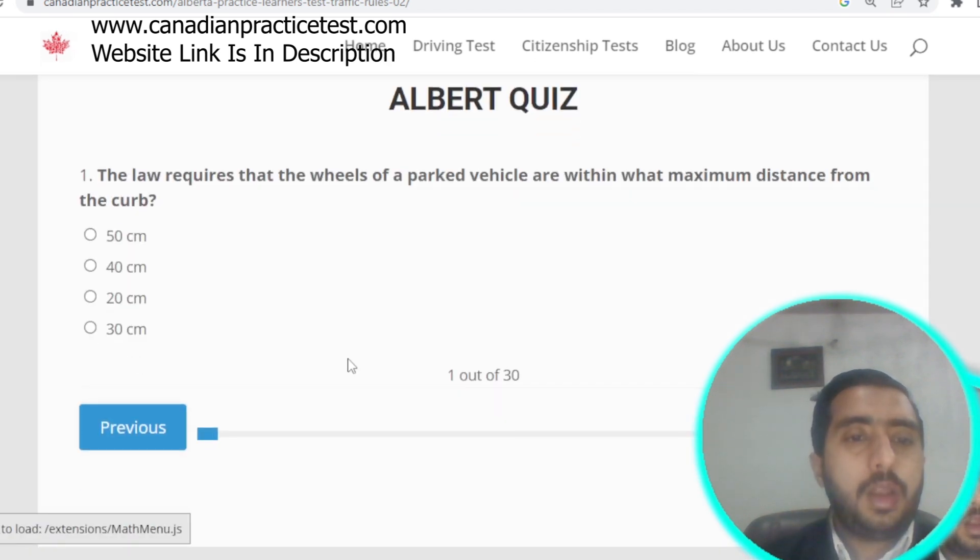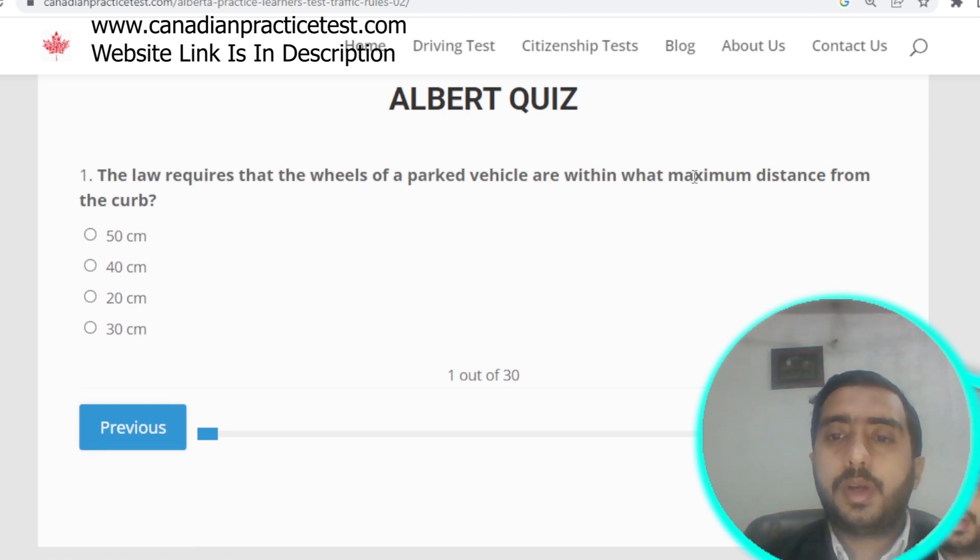Question number one: the law requires that the wheels of a parked vehicle are within what maximum distance from the curb? The correct answer is 50 centimeters. Option A is correct.